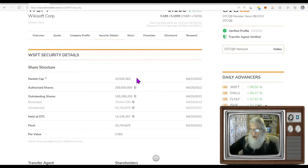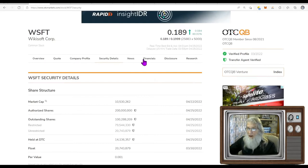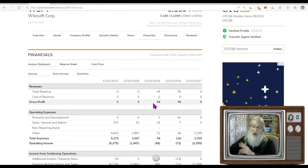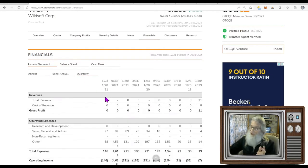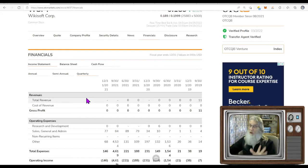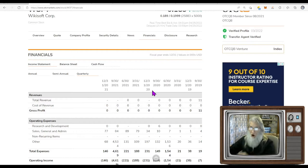The share structure looks sweet — we've got a low float, not super low but just under 21 million, which is really good. Financials, on the other hand, are not going to look good. We've got no money for the last couple of years, and the quarterlies show nothing. The news that came out a month ago — that deal they made — is important and should change all of that.